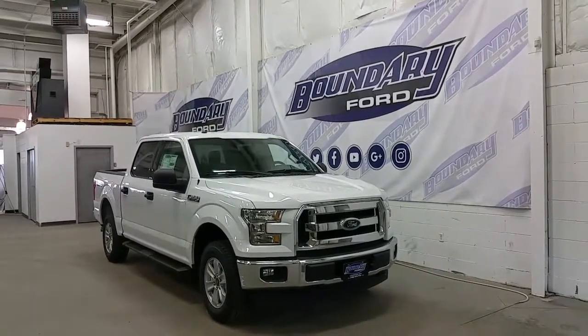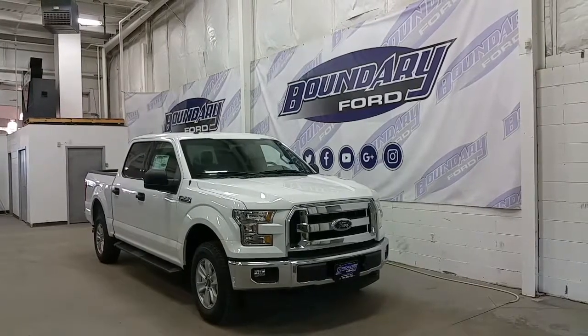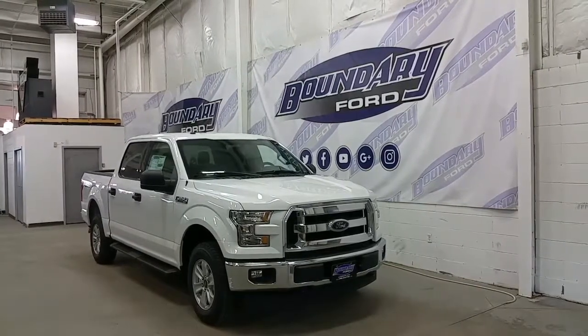Oxford white in exterior color, this XLT has a lot of great features, starting with a 5.0L V8 engine with 4WD and an automatic transmission.